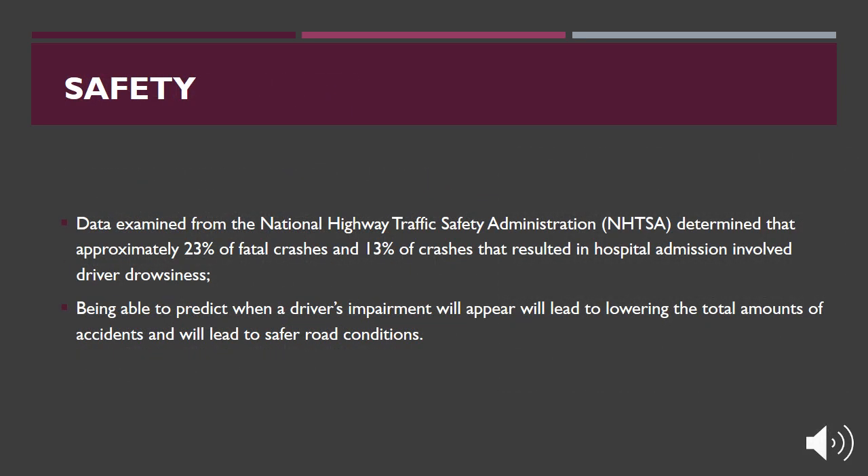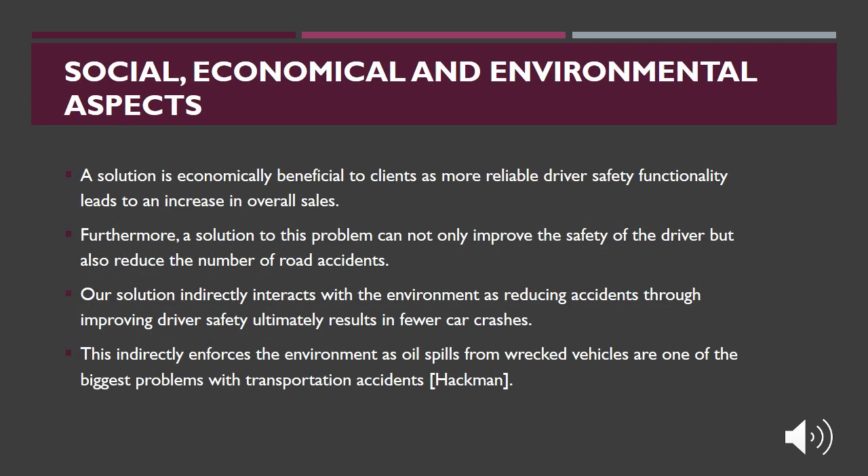Data from the National Highway Traffic Safety Administration determined that approximately 23% of fatal crashes and 13% of crashes resulting in hospital admission involved drowsy driving. Being able to predict when a driver's impairment will appear will lower the total amount of accidents and lead to safer road conditions. The solution is also economically beneficial to clients, as more reliable driver safety functionality leads to increased overall sales. Additionally, reducing accidents through improving driver safety indirectly reduces waste in landfills and addresses oil spills from wrecked vehicles, which are one of the biggest environmental problems with transportation accidents.